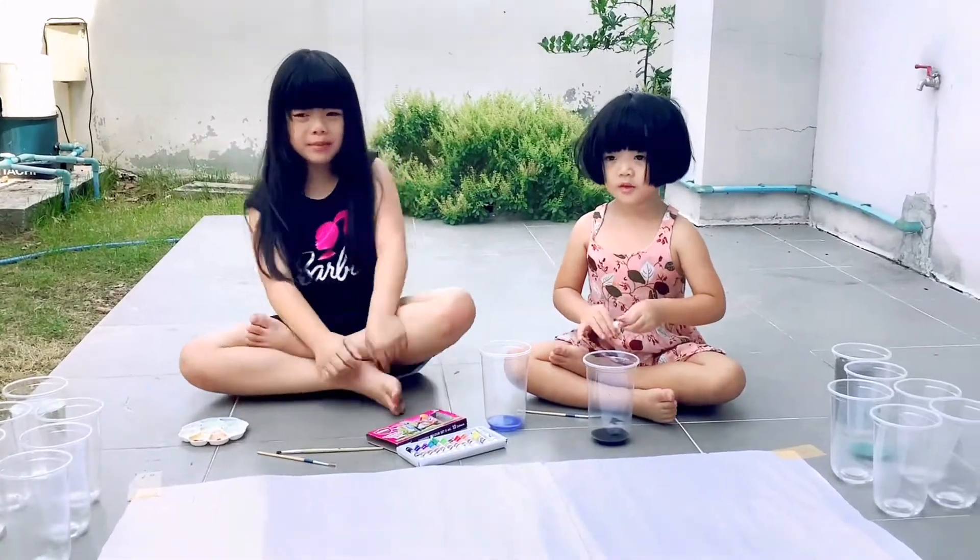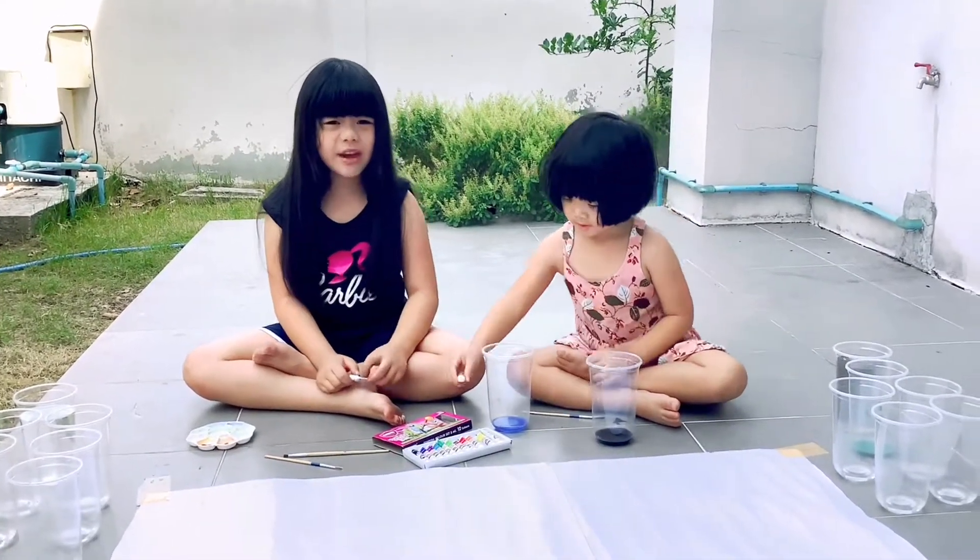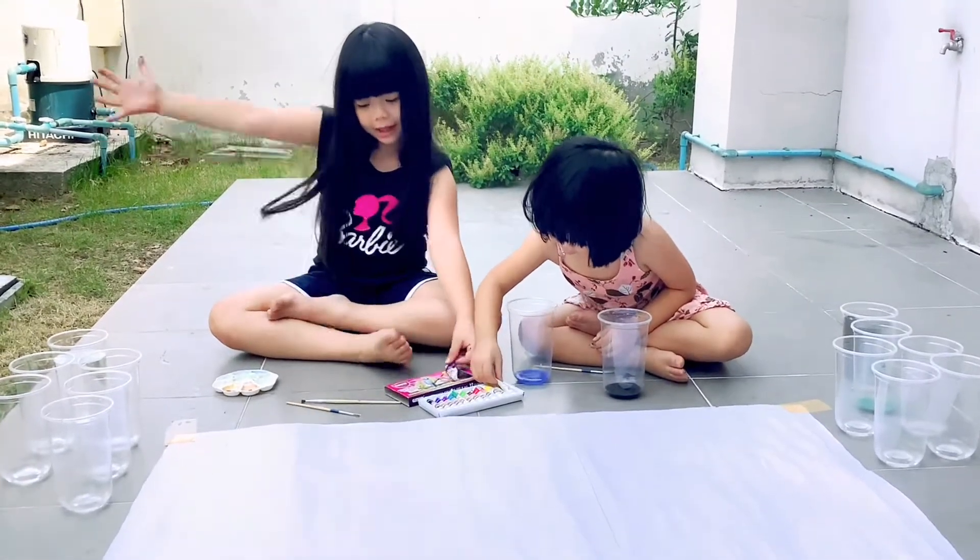Hi everybody! Welcome to Funny Hair Show. I'm Pintu. Today we're going to paint and learn some colors.